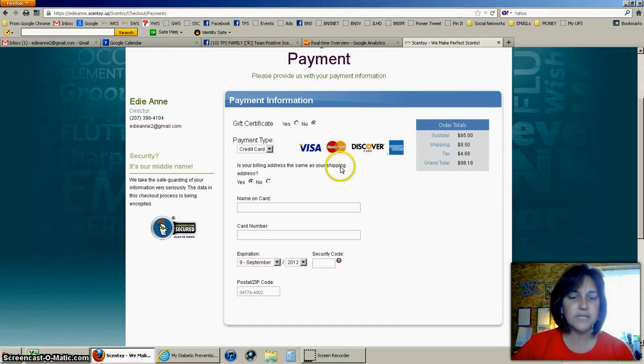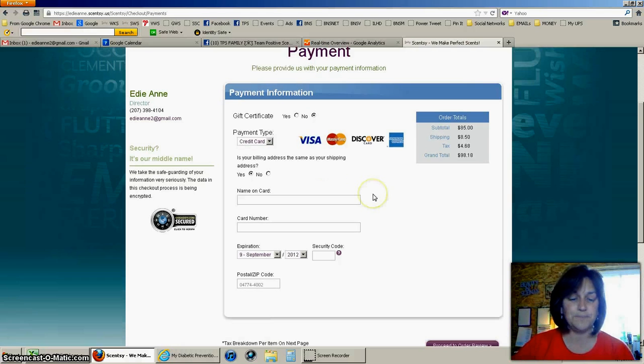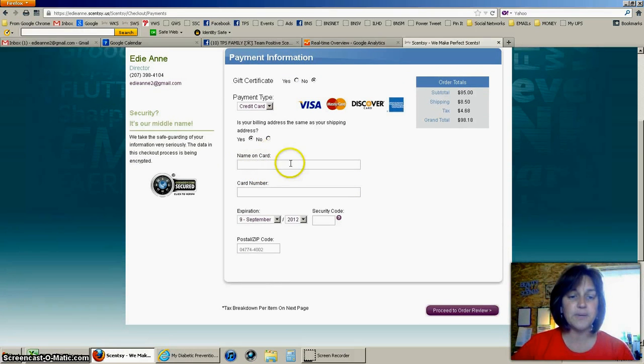On the payment screen you'll have your totals at the top. Select credit card for payment. If your billing address is the same as your shipping address, say yes — if not, it will bring up another field to fill in. You'll type in the name on the card, card number, expiration date, the three-digit security code on the back, and your postal address. Then click Proceed to Order Review.